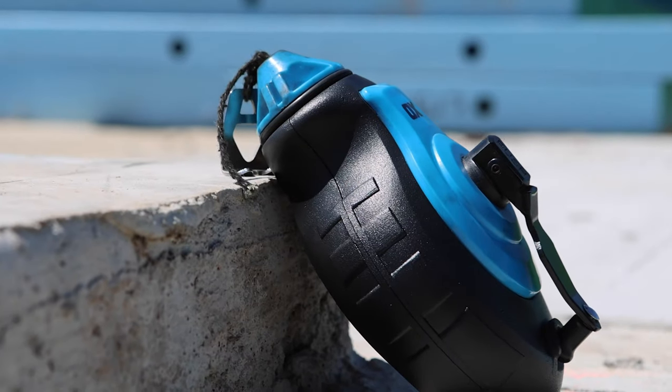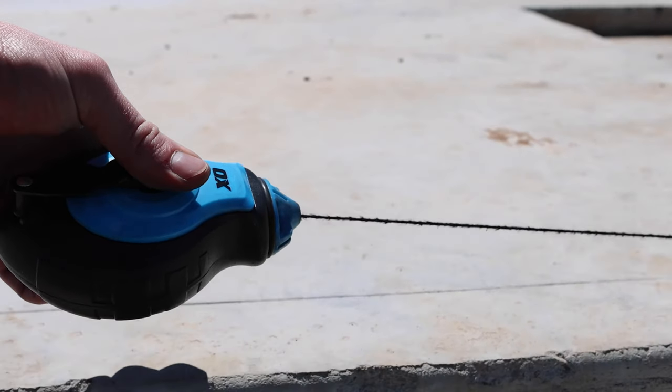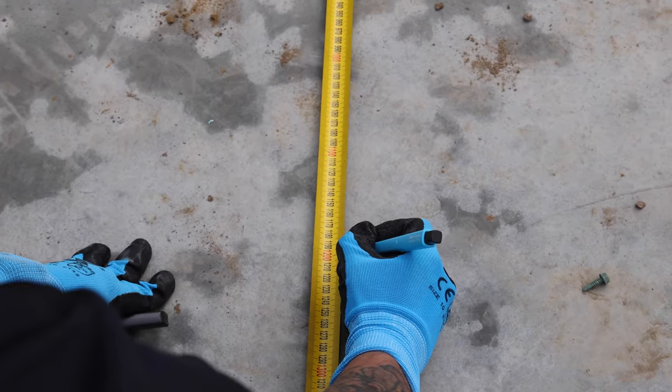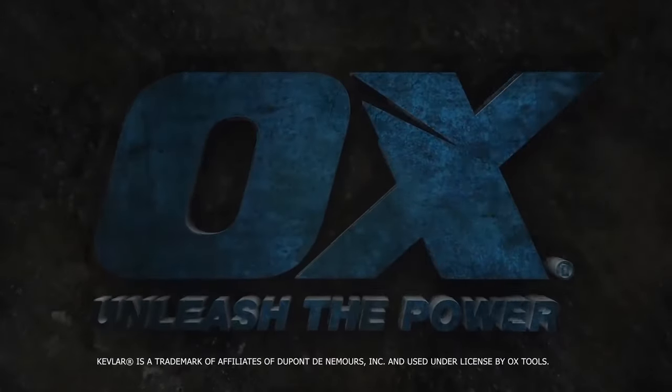With a strong and ultra-lightweight aluminum casing, get your hands on one of the toughest chalk lines on the market, the Aux Aluminum Kevlar Chalk Line. Built to last, no bull, just Ox.